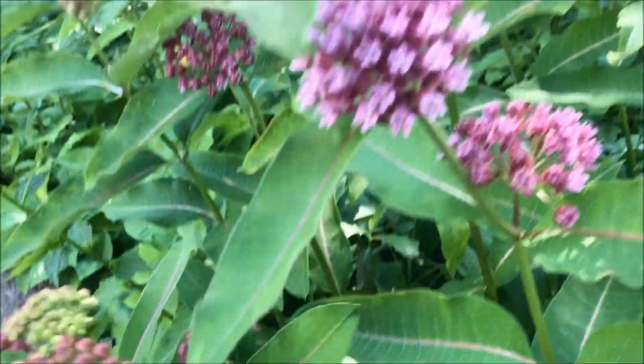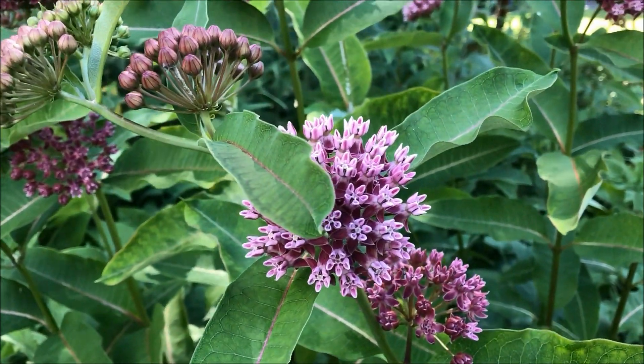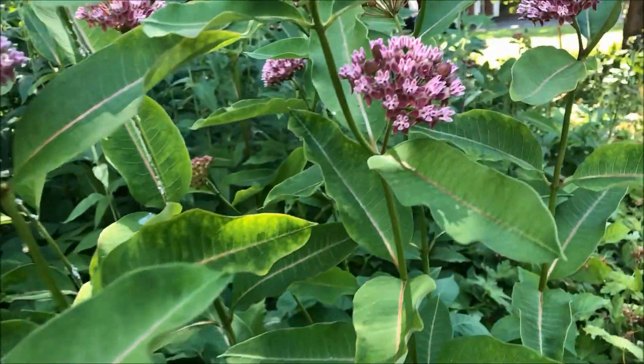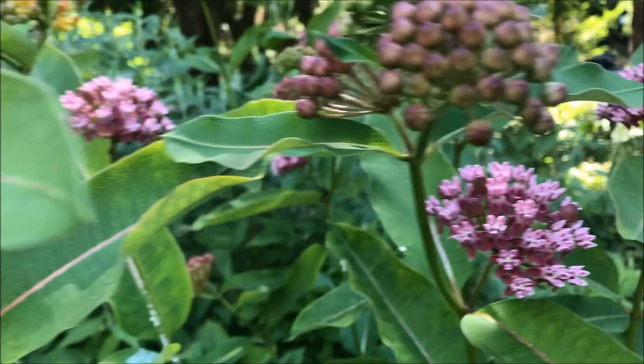Purple milkweed is tough to set seed pods. And even when it does, there are beetles that eat all the seeds. So this one is kind of tough to gather seeds from.